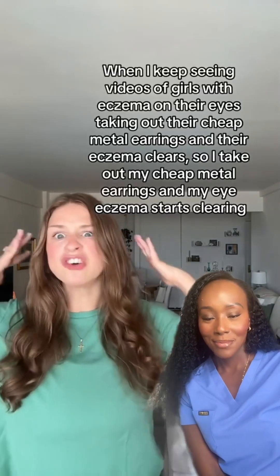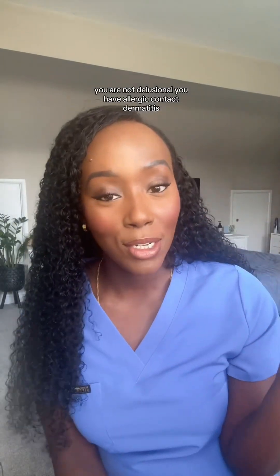Delusional? Of course I'm delusional! Hello hi, you are not delusional — you have allergic contact dermatitis.